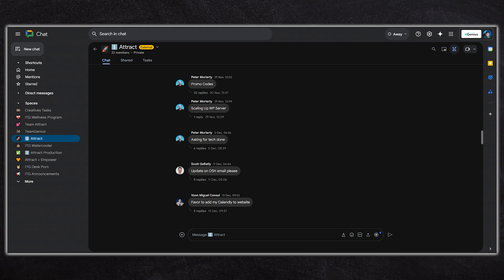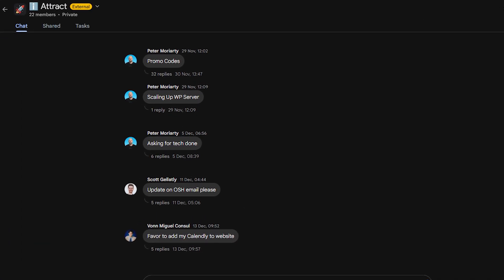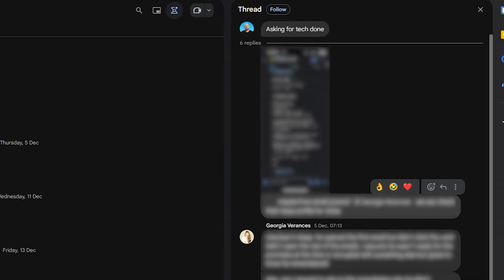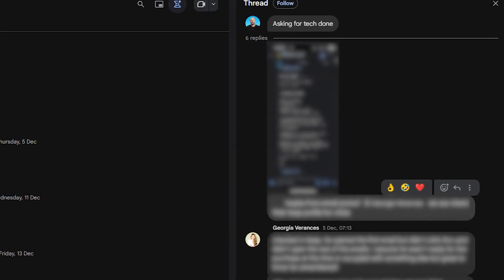If you have a group chat with lots of people in there, our recommendation is that you use threads to start a conversation — start a topic and then create a thread under that topic, just to keep the chat room nice and organized.